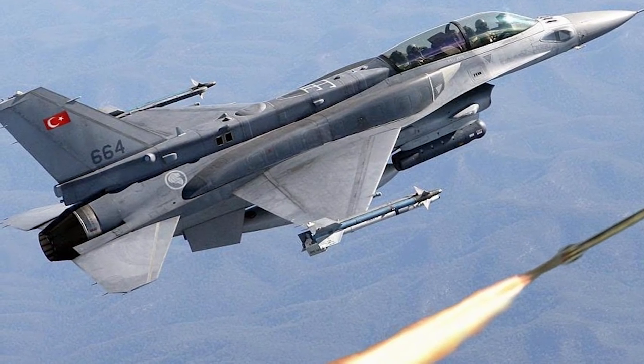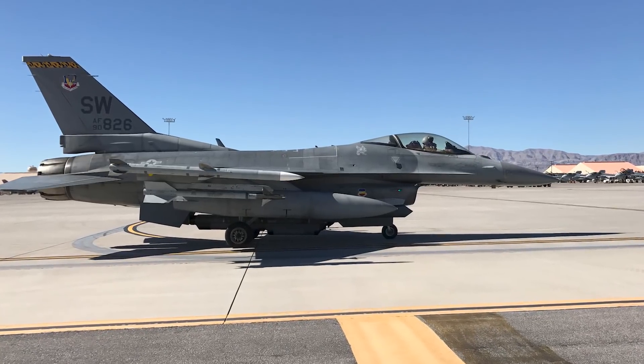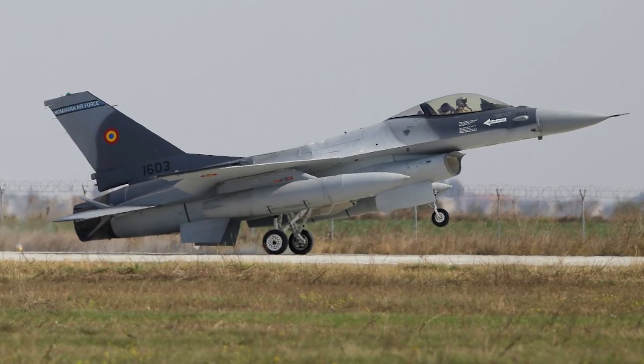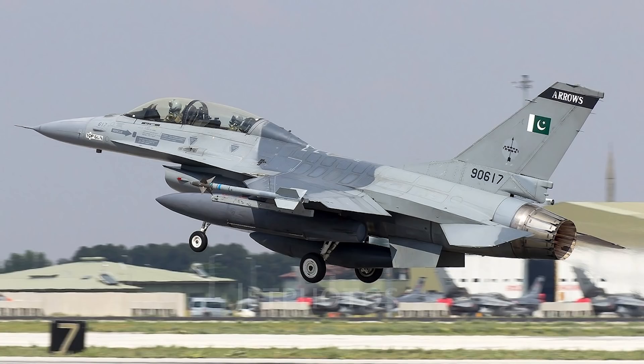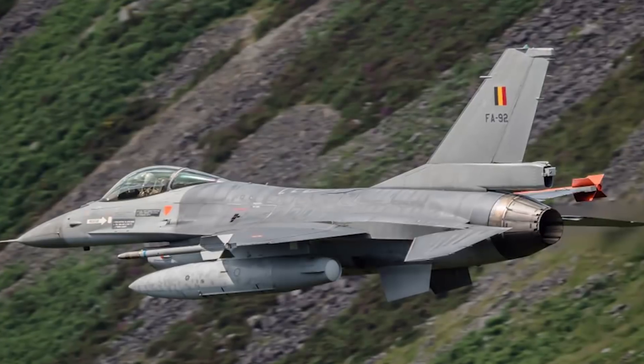With the F-16, the design incorporates advanced aerospace science and proven reliability systems from other aircraft such as the F-15 and the F-111. The F-16 Fighting Falcon is available in both single and double seat configurations and is a single-engine aircraft. It became the first fighter aircraft to pull 9G maneuvers, reaching a maximum speed of over Mach 2 — specifically 2,120 kilometers per hour. It has a length of 15.06 meters, a wingspan of 9.96 meters, an empty weight of approximately 8,570 kilograms, and a maximum takeoff weight of 19,200 kilograms.